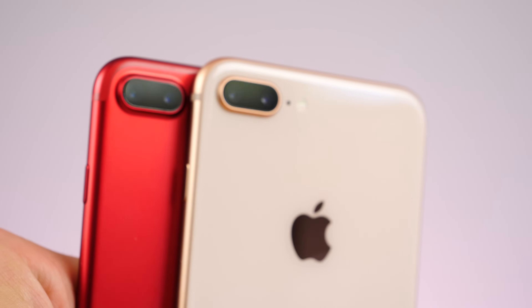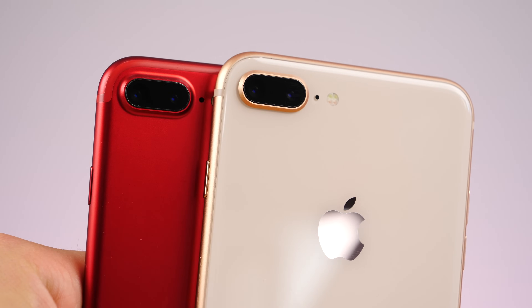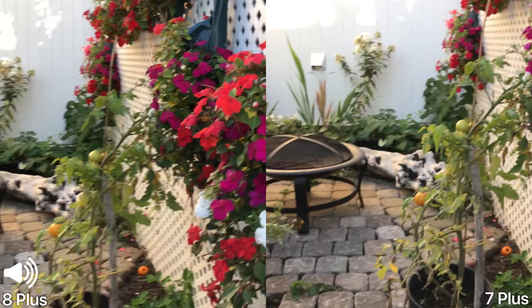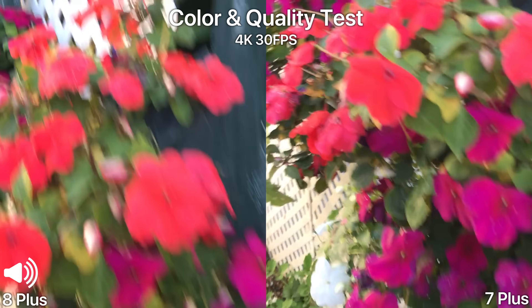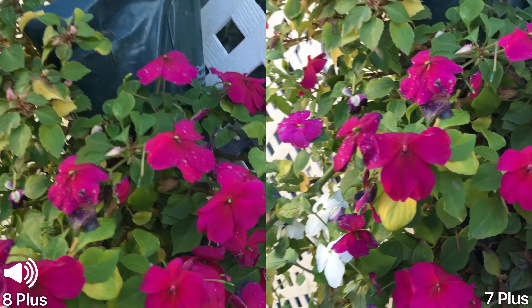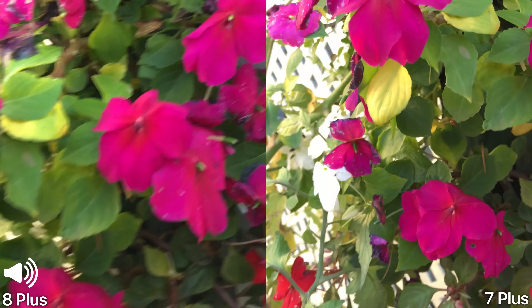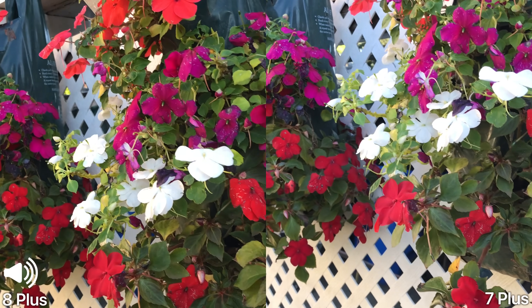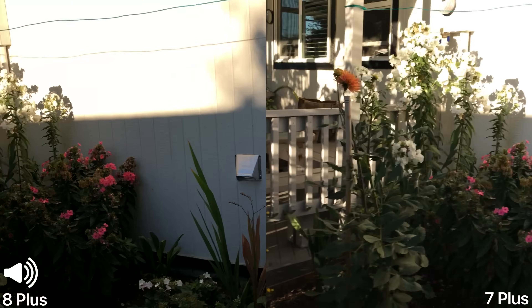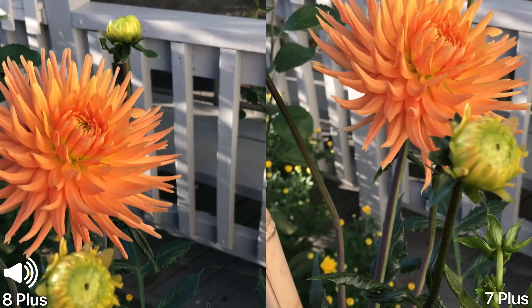Hands down, this is an incredible camera. Let's take a look at the quality compared to the 7 Plus. Taking a tour through the gardens here so you guys can get an idea of how the colors look. This is really vibrant color and both look good, really good. The iPhone 8 seems a little bit brighter to me, a little bit more vivid. I hope I'm not just saying that because it's the newer phone.